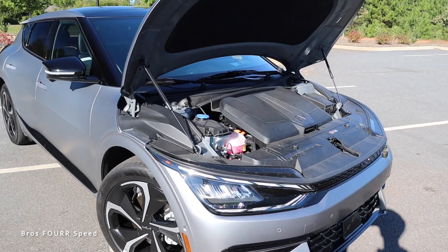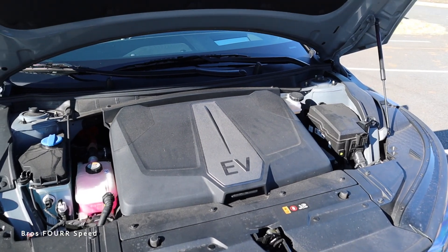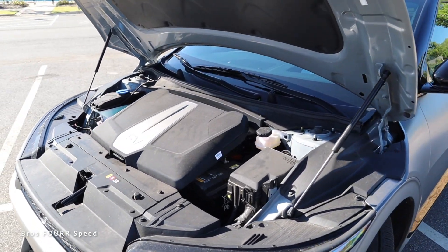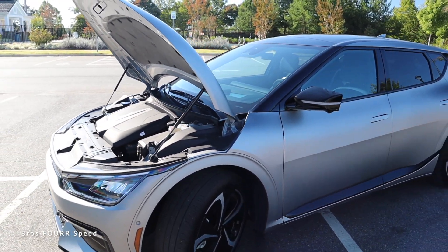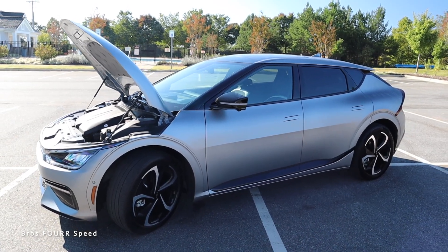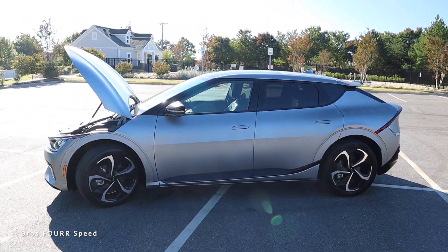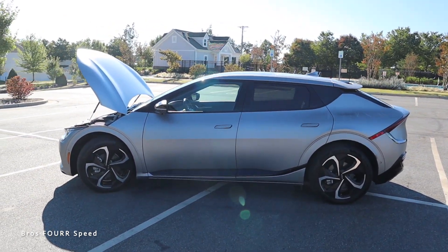Powering this fully electric Kia EV6 is a 77.4 kilowatt-hour lithium-ion battery. It features a 239 kilowatt motor and makes 320 horsepower with 446 pound-feet of torque. It sends power to all four wheels through the dual motor e-AWD and can do zero to 60 in 4.6 seconds. With fast charging it can get to 80 percent charge in just 18 minutes.